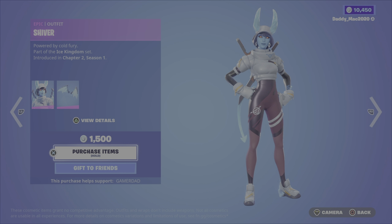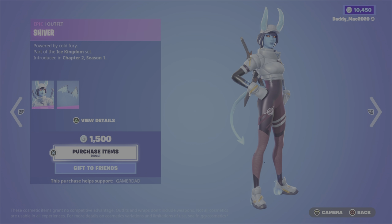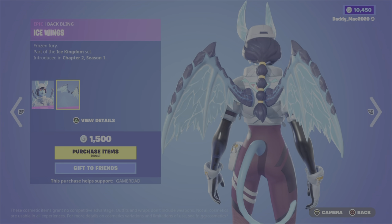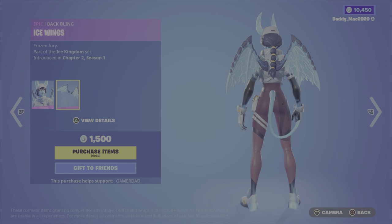Next up, we have Shiver from the Ice Kingdom set, Chapter 2, Season 1. I think it's a cool-looking outfit — it's like an ice devil. And the Ice Wings Back Bling goes very well with that outfit, 1500 V-Bucks.